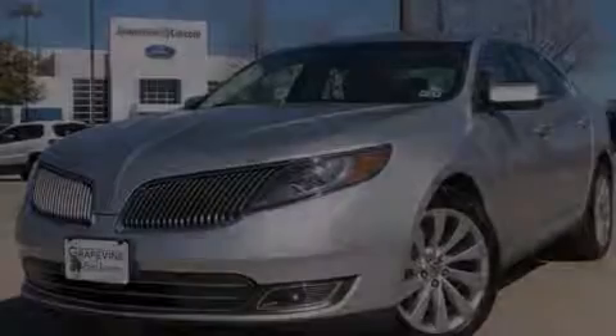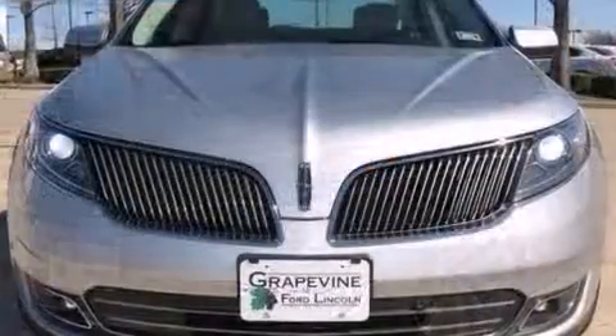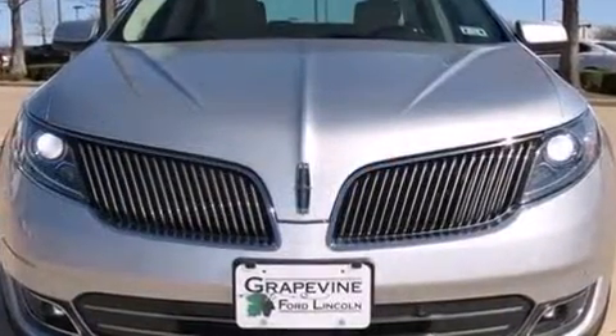Discerning drivers will appreciate the 2013 Lincoln MKS. This four-door, five-passenger sedan just recently passed the 20,000-mile mark.